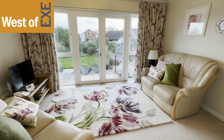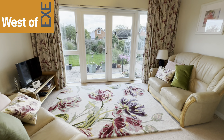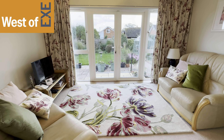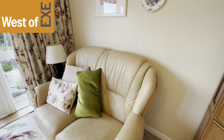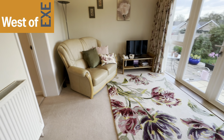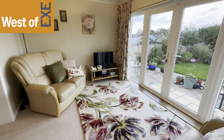Here we have the living room. It's a lovely, nice and bright room with large French doors and full height windows to the side. There's plenty of room for living room furniture and cabinets, with a nice outlook over the garden. There's a radiator, and TV and telephone points.